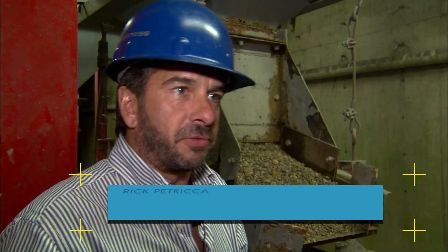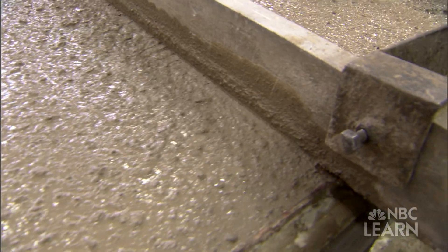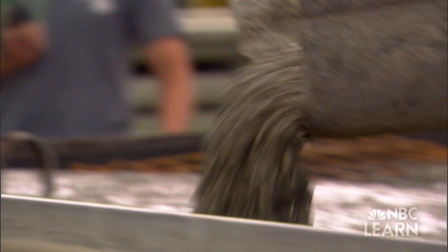When we mine this from the earth, it's in the hillside. It's actually made up of boulders and cobblestones. On its surface, concrete hardly seems the stuff of innovation.